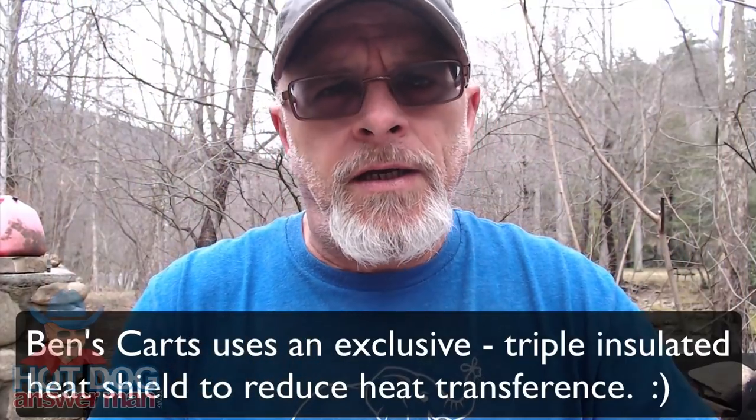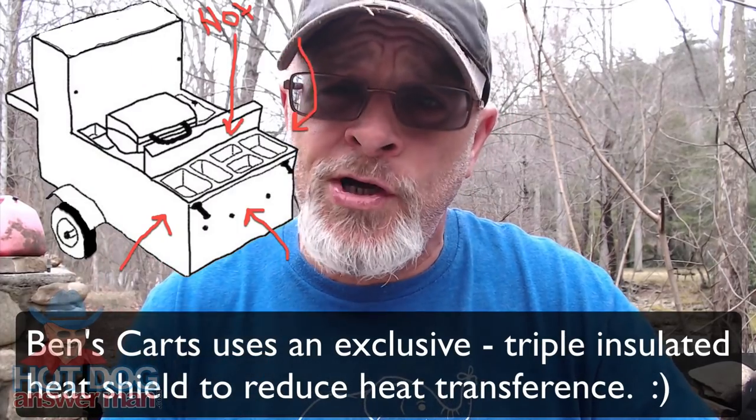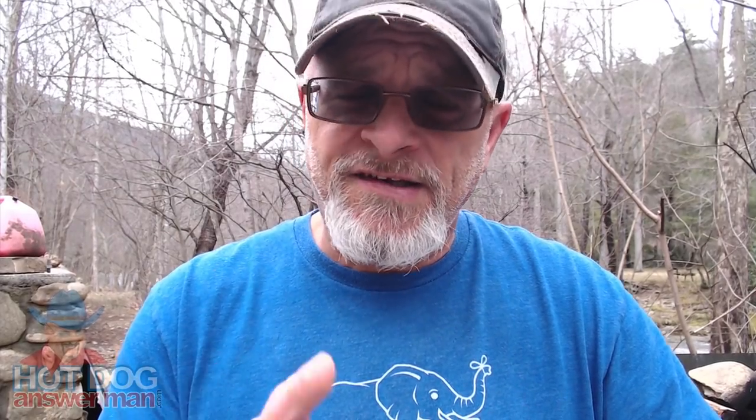To cut down on weight, many manufacturers go with really thin metal that conducts heat very well, so you end up with a very hot top, hot sides, and a hot front where you're standing. There's a potential risk of hurting one of your customers — a kid comes up and touches it.